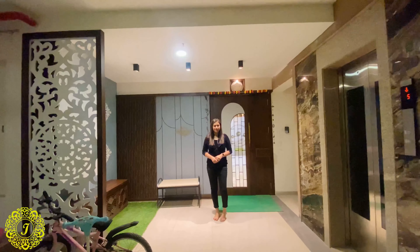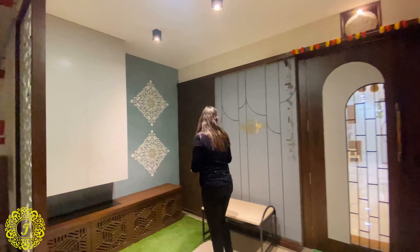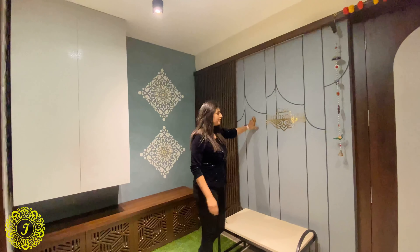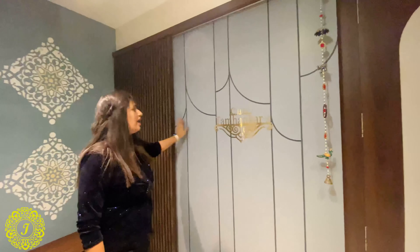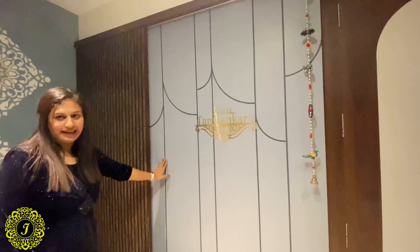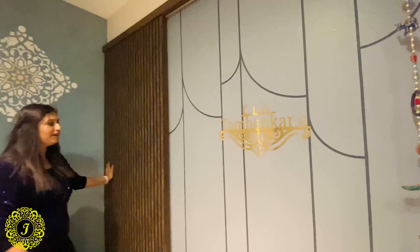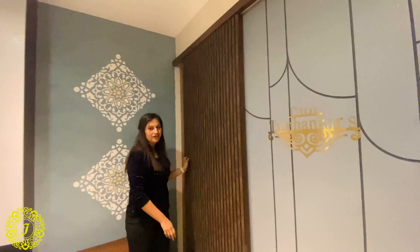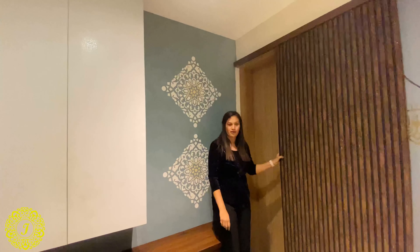Let's start with the entry foyer. As you can see, we have created these grooves for emphasizing the name and tinted it in greys. This looks like paneling but it is not — it is a hidden door which enters into the 0.5 room, or you can call it a servant room.